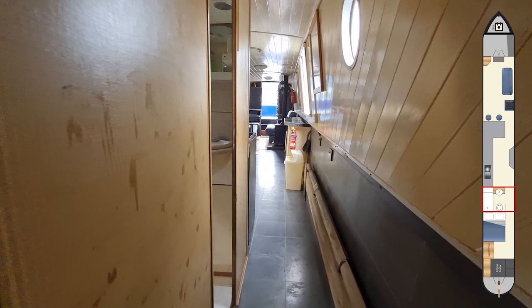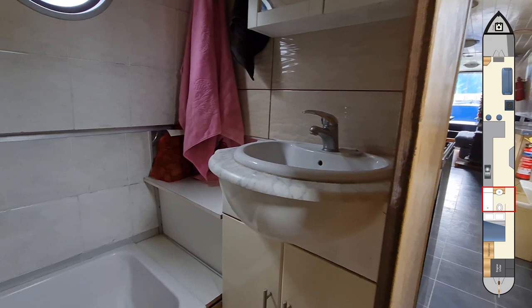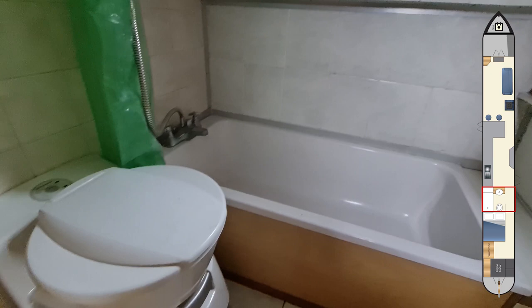Now through into the bathroom which is located off a starboard side corridor. There's a ceramic sink that is set into a vanity unit, a three-quarter size bath with a shower over, and the toilet is a Dometic cassette system.